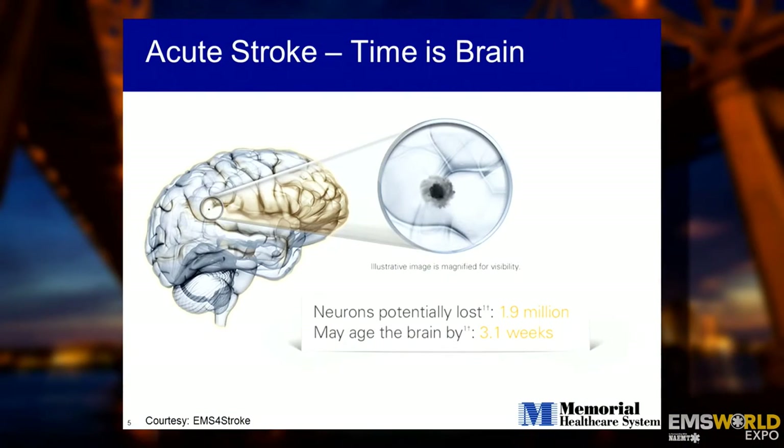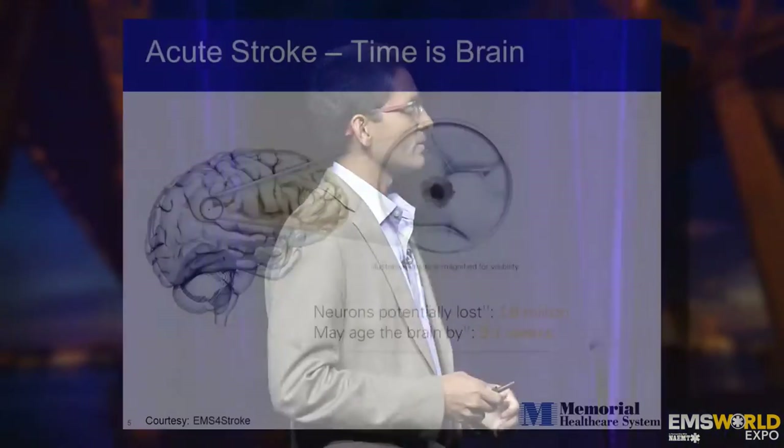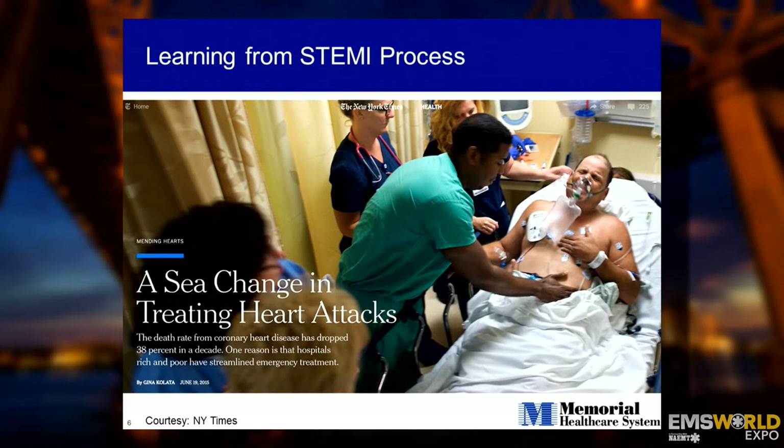Just like with heart attacks, in a stroke, time is brain. For every minute that elapses in a patient with a large vessel occlusion — a large thrombus impeding flow to a big part of the brain — millions of neurons are at risk for reversible injury. The more time that elapses due to avoidable pre-hospital and in-hospital delays, the worse the potential outcome for the patient.